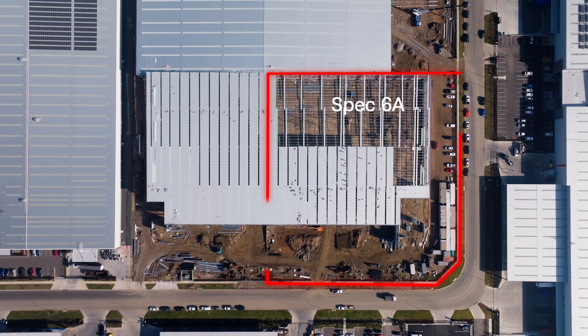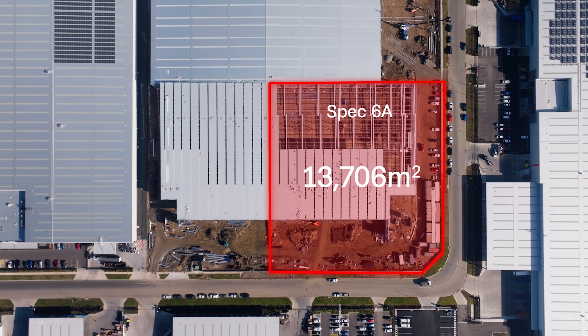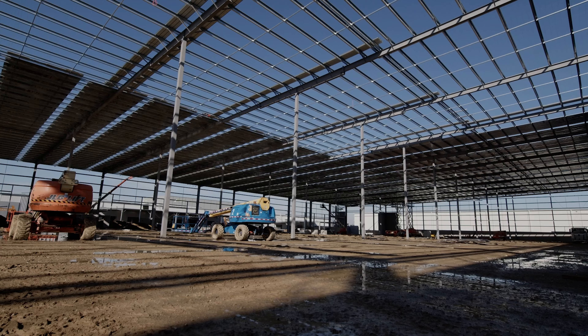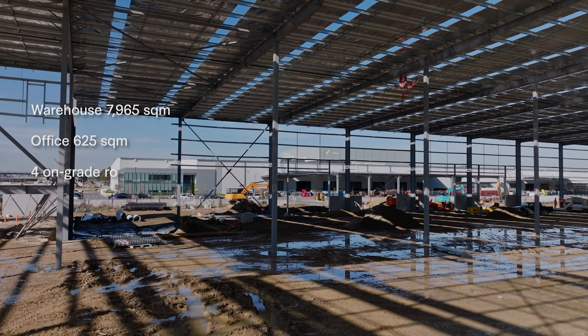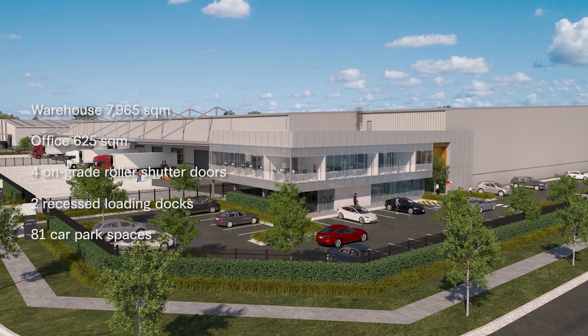Spec 6A has a site area of 13,706 square metres with a GLA of 8,590 square metres. It features a warehouse, office, four on-grade roller shutter doors, two recessed loading docks and 81 car parking spaces.